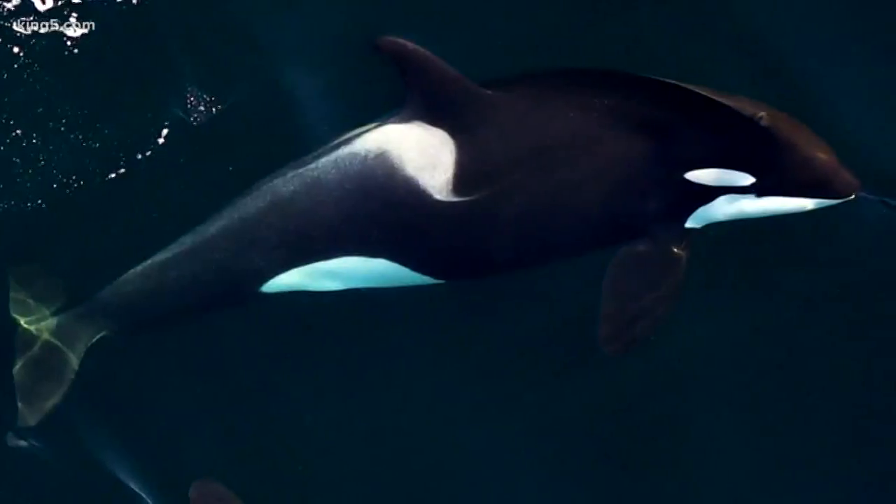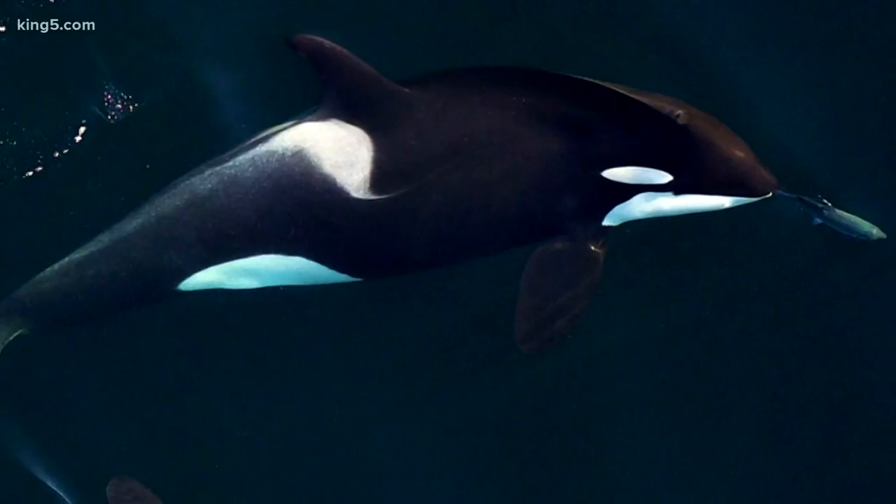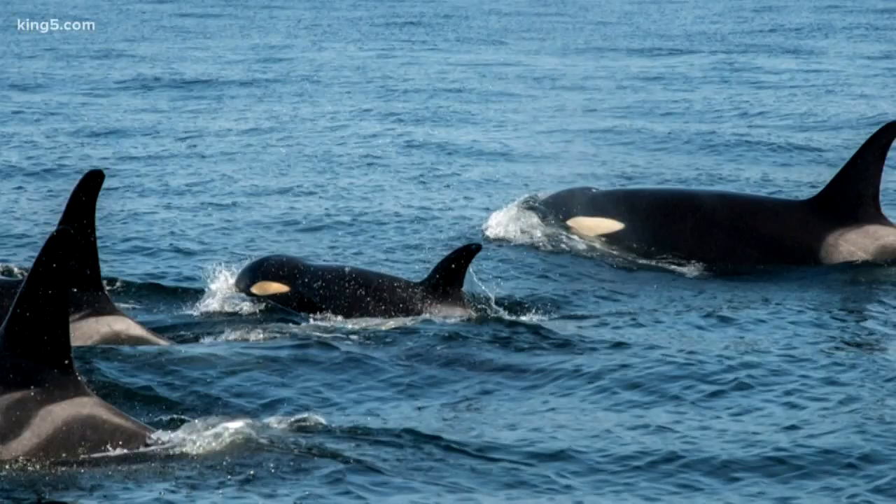New photos of pregnant whales come with hope, but also hesitation, as nearly three-quarters of southern resident orca pregnancies end in miscarriage. We get really excited knowing that this is still happening — these whales are still trying to reproduce, and that's a hope for the future of their population. But we're also a little leery because we know often these whales don't survive past their first year.